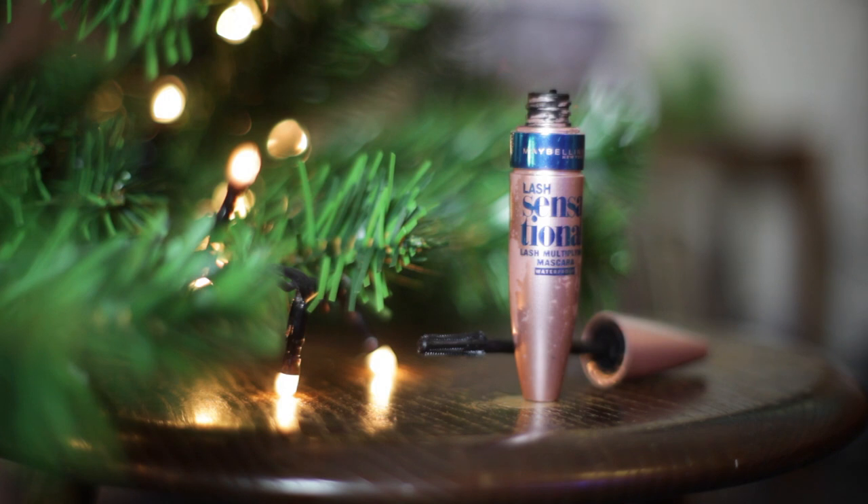The first one is the Maybelline Lash Sensational Lash Multiply Mascara — this is the waterproof version. I didn't think I would find anything to replace my Max Factor False Lash Effect waterproof, which I absolutely adore, but this one is just a tiny bit easier to use and the results are pretty similar. It gives a really nice full thick black lash that really doesn't budge throughout the day. I prefer waterproof formulas as they hold the curl better, and if I use coconut oil in the evenings it removes every waterproof formula I've ever used.